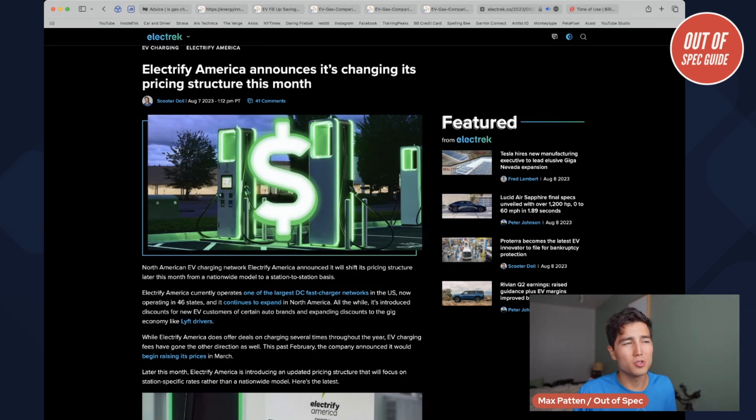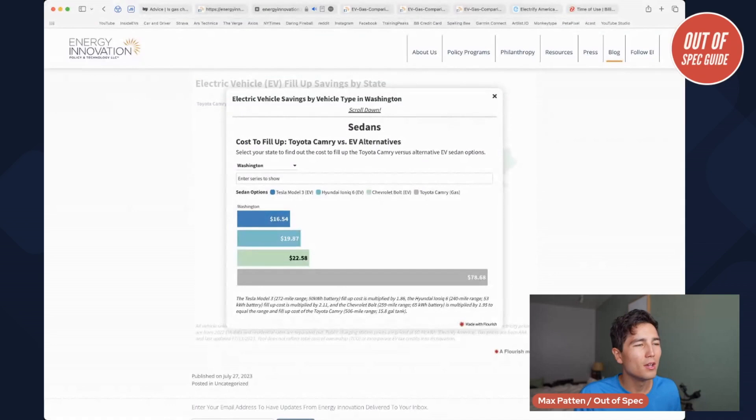Tesla superchargers do bill a little more dynamically, but they're using Electrify America because that's a network that currently every EV can access — even Teslas can charge at Electrify America with an adapter. In the future, Tesla superchargers will be usable by more vehicles. Anyhow, looking at this charging balance, we see $16.54 to drive a Tesla Model 3 over 500 miles, compared to the Toyota Camry's $78. So very preferable.